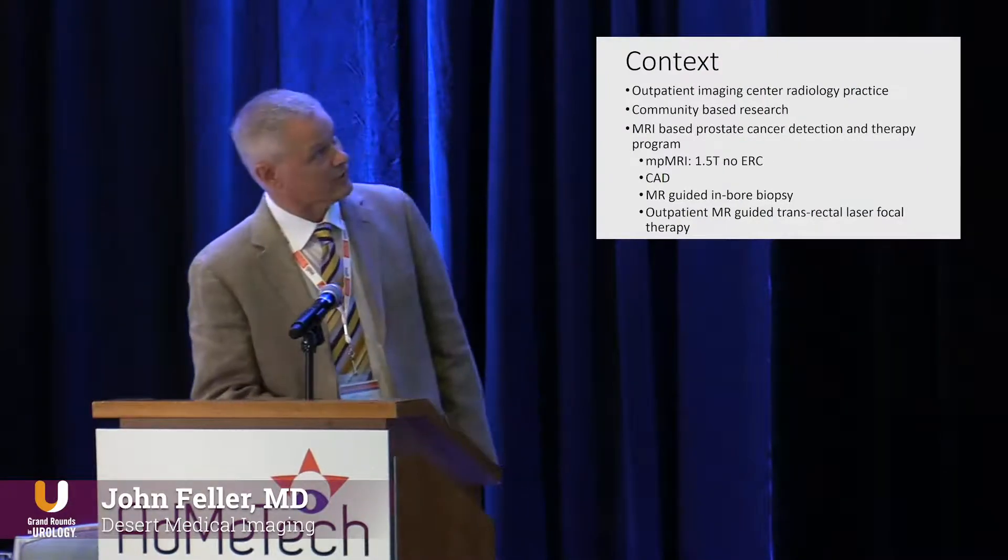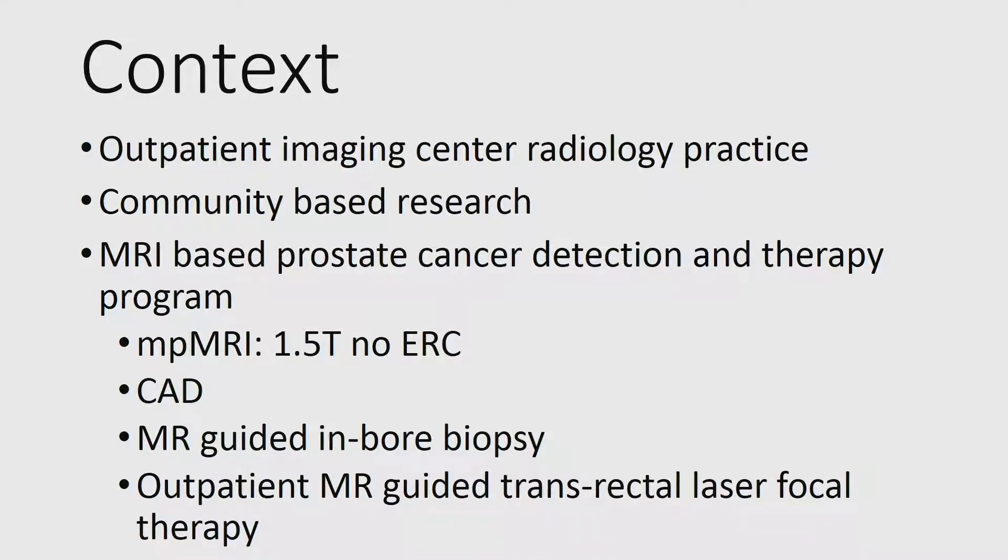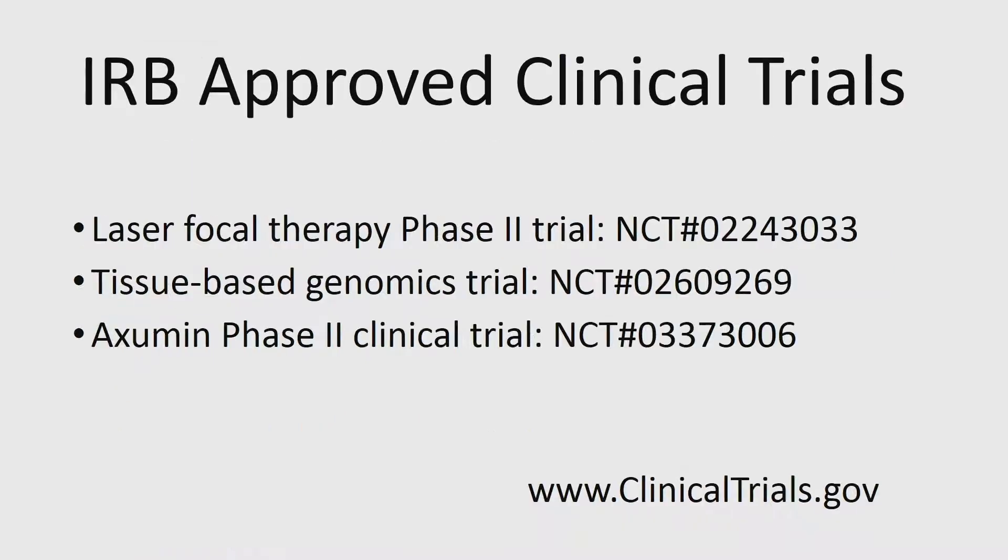The context of this lecture: we are an outpatient imaging center-based radiology practice doing community-based research with an MRI-based prostate cancer detection and therapy program. The first tier is multiparametric MRI at 1.5T with no endorectal coil. We use the InVivo Dynacad solution for CAD, the InVivo Dynatrim solution for MR-guided in-bore biopsy, and the Visual A system now under Medtronic for outpatient MR-guided transrectal laser focal therapy. This is the context in which I'll be discussing radiogenomics.